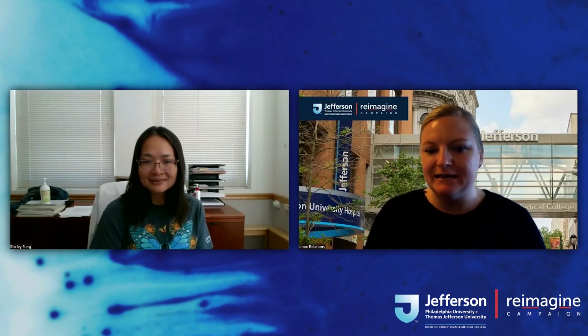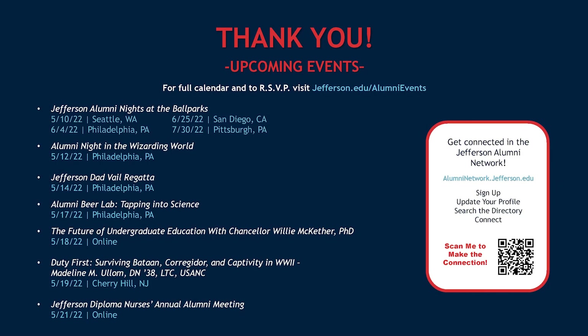That is all the time we have for questions. Thank you to everybody for submitting those and participating. Just before we wrap up, I'd like to share some upcoming events. We have several things online and in person over the next couple of months. Dr. Fung, thank you for mentioning alumni night at the Phillies — we're so excited for June 4th. We'll be at a few other ballparks around the nation. Please visit jefferson.edu/alumnevents for information or to register. If you'd like to continue connecting with fellow Jefferson alumni, join the Jefferson Alumni Network and create your profile today. Thank you again, Dr. Fung, for sharing all of this wonderful information, and thank you to each of you for joining us. I hope you have a great day — take care.